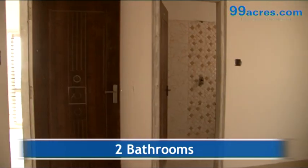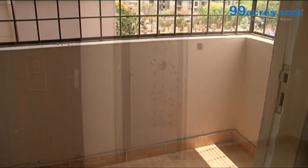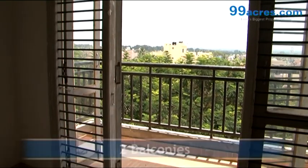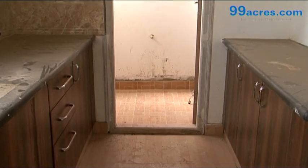The apartment has two balconies and a separate utility area.